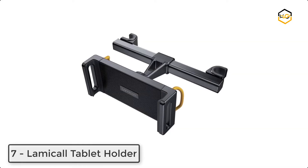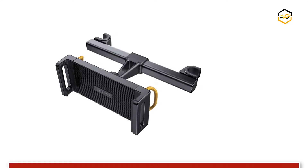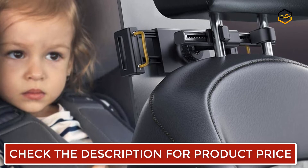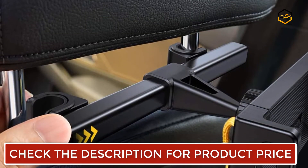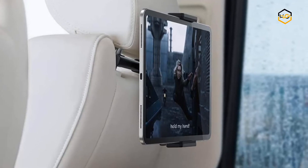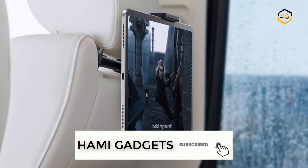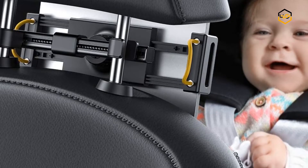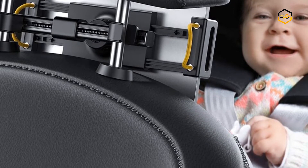Ranking at number 7 we have the Lamicall Tablet Holder. This 360-degree rotation allows you to rotate to any angle you desired. You only need to adjust the expandable leg of the backseat headrest mount so it can be installed immediately. The soft rubber lining protects your devices from friction, and the telescoping arms can effectively prevent vibration while firmly grasping your rear seat and devices. This universal headrest iPad holder will bring you great fun watching movies, reading, playing games, and listening to music with no hands during long car journeys. This updated version can be adapted to more car models.